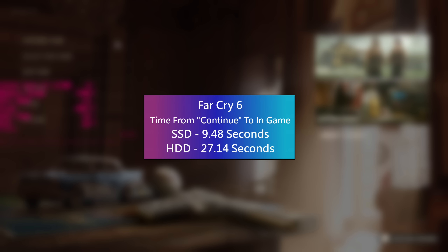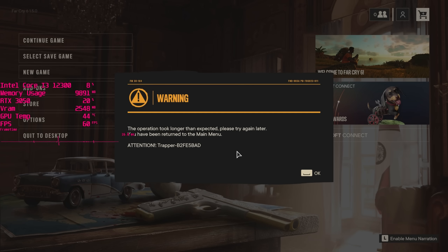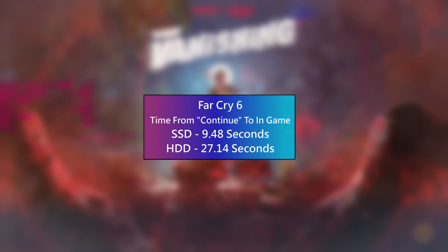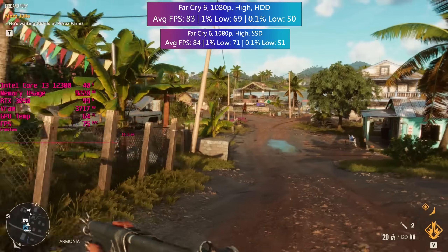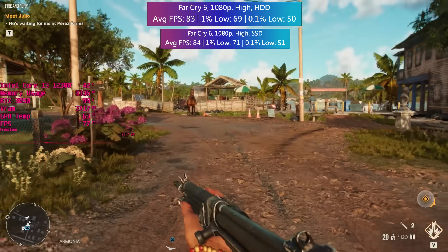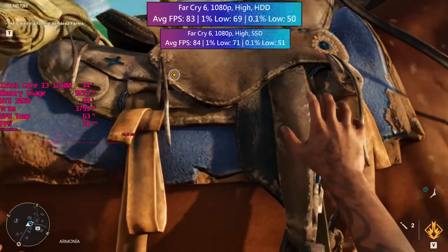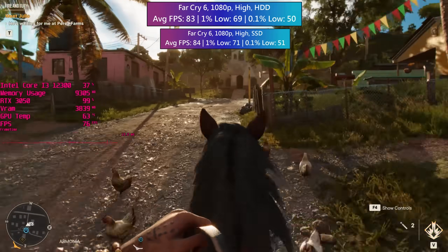Far Cry 6 now — continuing where we left off will take about 9.5 seconds on the SSD. On the hard drive the game just refused to load a few times, but after a second attempt it did load after 27 seconds, so not too bad really. I should reiterate that the game only loaded on second attempts every time, but once we were in things ran fine. The benchmark tests came back very similar as usual, and during actual gameplay there was one minor hiccup when I was just about to mount my horse, which wasn't present with the solid state drive, but aside from that I didn't notice any other issues.